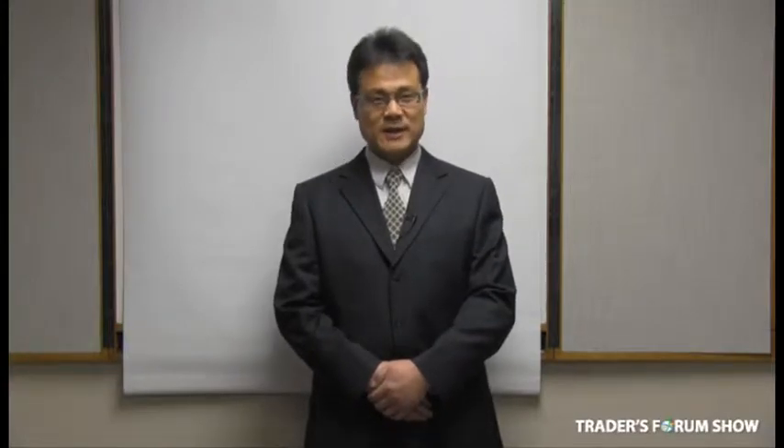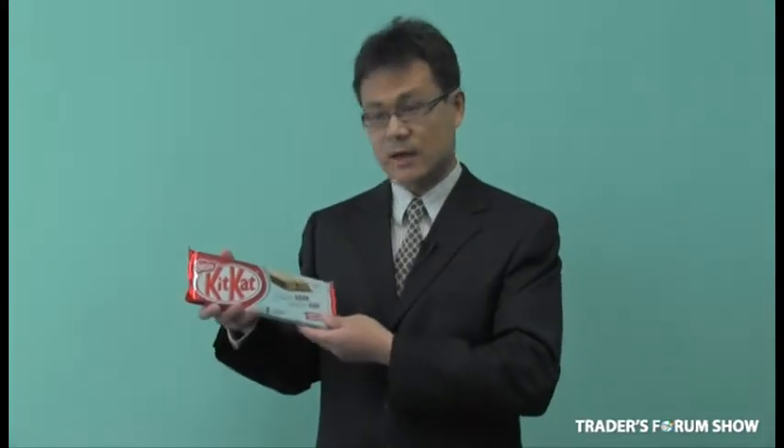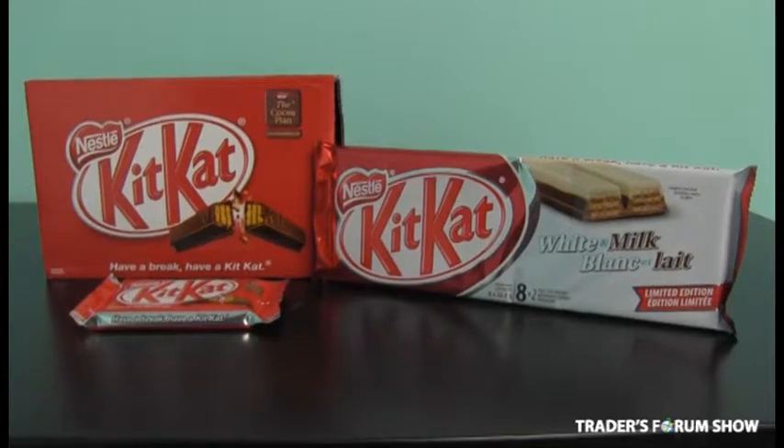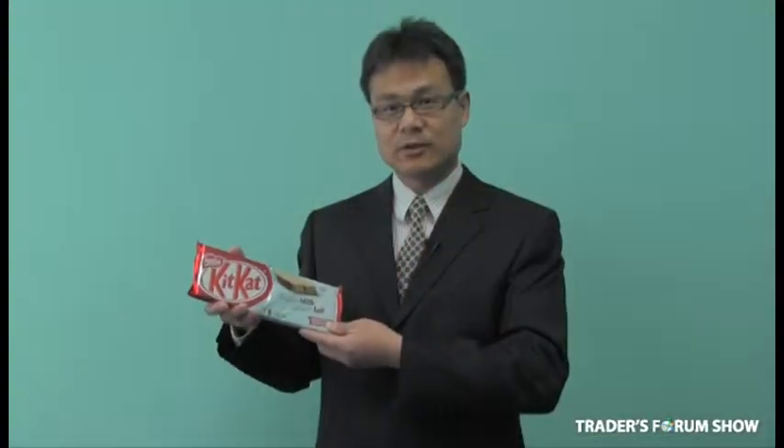Come to my booth and see what we have. The first product I'd like to introduce to you is KitKat White. It's a beautiful product selling in the major chain store at $0.99. At the show, we offer it to you at $1.35.